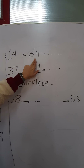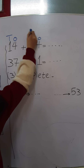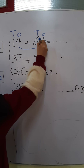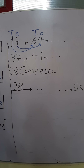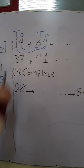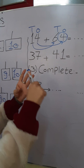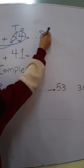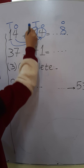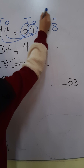Next example: 14 plus 64. Step number 1: write the place value — write O and T and O and T. Step number 2: 1's plus 1's and 10's plus 10's. Step number 3: put the greatest number in my mind and smallest on my fingers and count after. 4 plus 4 — the same number, any number in my mind and another on my fingers. After 4: 5, 6, 7, 8. Write 8 in the 1's place. 1 plus 6 — where is the greatest number, 1 or 6? 6. Put 6 in my mind and 1 on my fingers. After 6: 7. Write 7 in the 10's place.